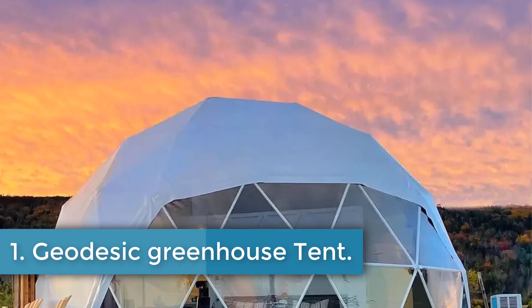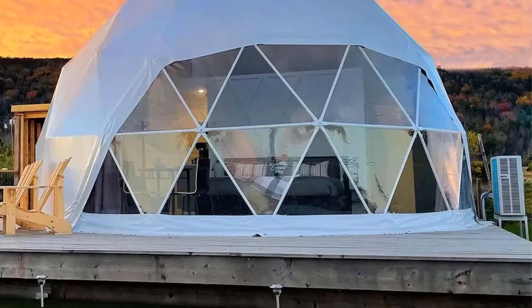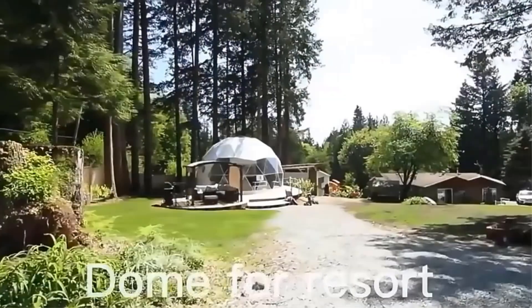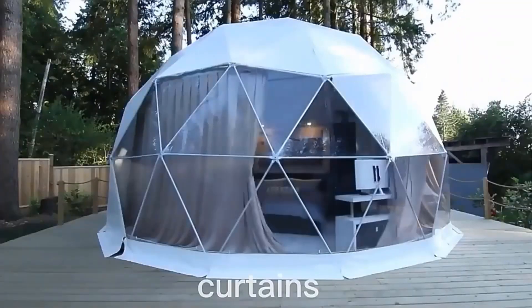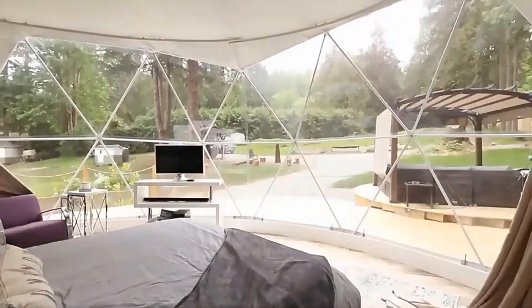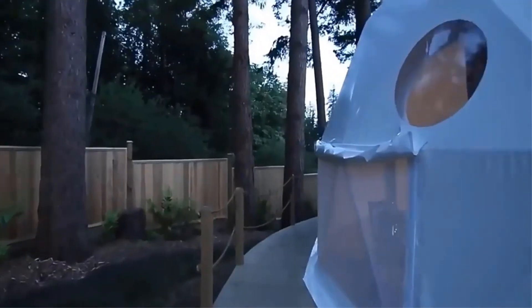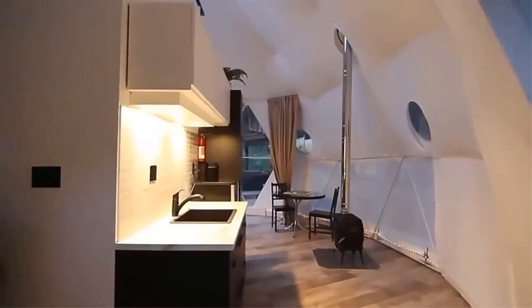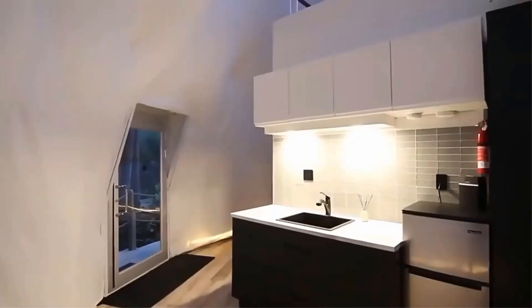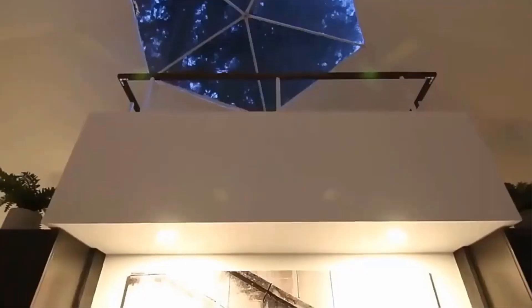Geodesic Greenhouse Tent. The Geodesic Dome Manor is a unique leisure resort featuring luxury glamping accommodations in the form of transparent round tents that offer guests a view of the starry sky. This innovative outdoor experience combines the comfort of a luxury hotel with the adventure of staying in a dome structure. With a focus on sustainability and aesthetics, the Geodesic Dome Manor provides a memorable vacation getaway for those seeking a one-of-a-kind lodging experience surrounded by nature.